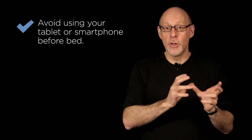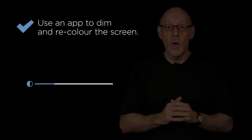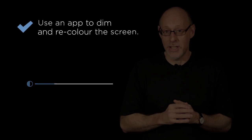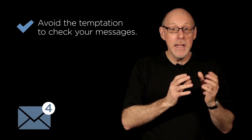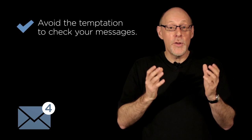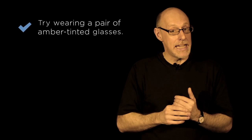However, the good news is the problem is surprisingly easy to fix. Avoid using your smartphone or tablet during the latter part of the evening. Alternatively, turn down the screen brightness, or there are apps that can dim and recolor the screen. Avoid the temptation to check your email or social media during the night. And if you have to work late at night, you could even consider wearing a pair of amber tinted glasses that block that evil blue light.